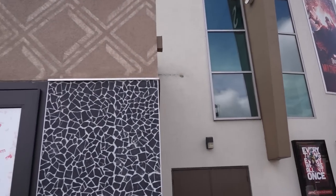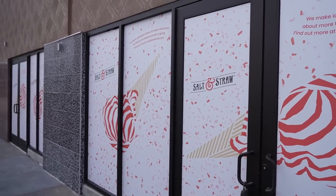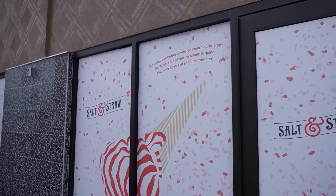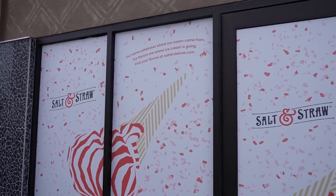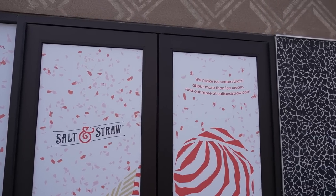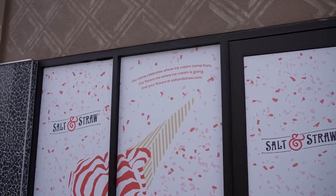Right next to the theater is a storefront that will become Salt and Straw, which is an ice cream place over in California in their Downtown Disney. Somebody just went inside — they're definitely working on it. I am excited to try this; we tried it out in California and we'll put a link to that video in the description down below if we can find it.